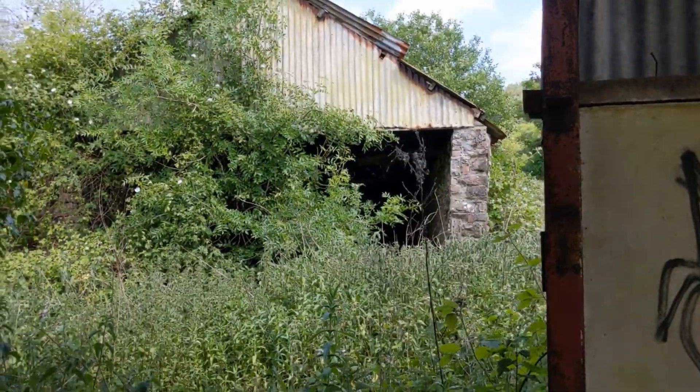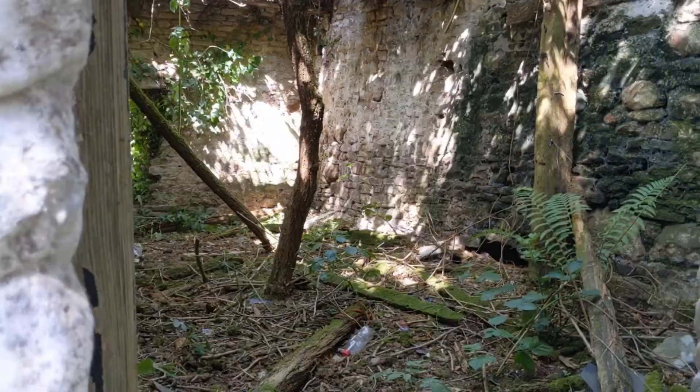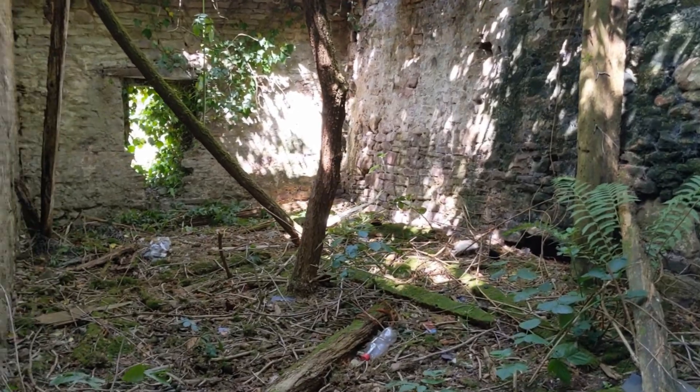It's a bit thorny. Yeah, I've seen worse. Would make a cool tree house though.